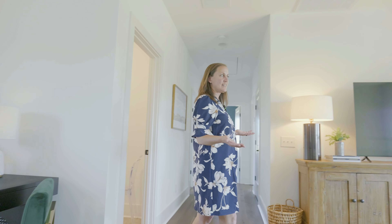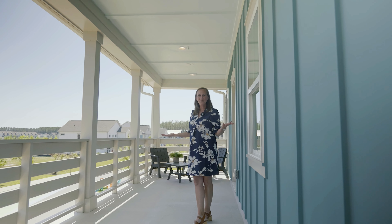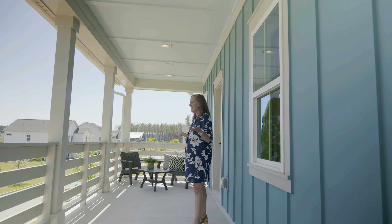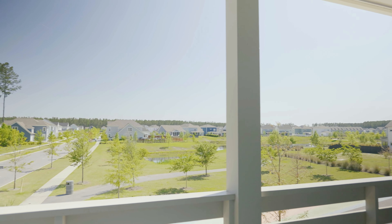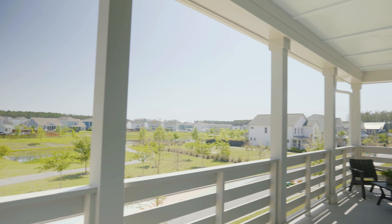Another very popular option in homes in the Charleston area is to have flex space at the top of the stairs on the second story. This allows for families to have a separate space for kids to watch TV, do homework, or have a playroom. And I'd be remiss to show you a home in Charleston without a porch — it's so popular here and such a big part of the aesthetic to have these front porches, where people gather, socialize, have appetizers, morning coffee, afternoon cocktails, or a glass of wine to wind down the day.